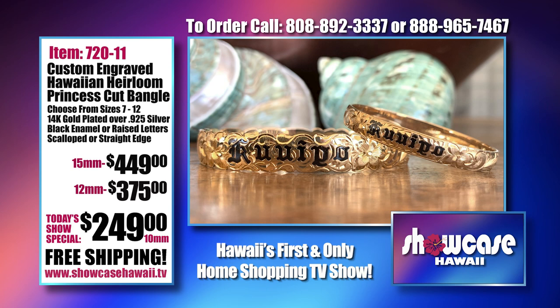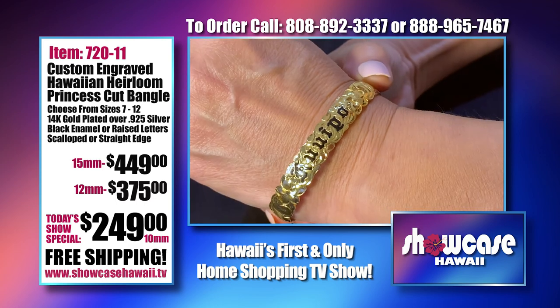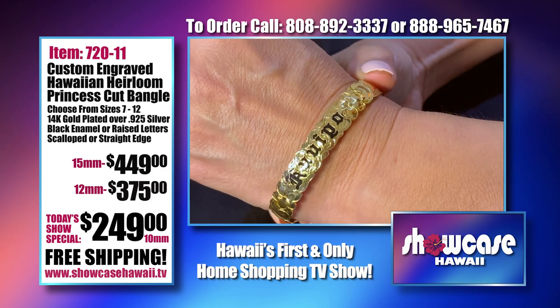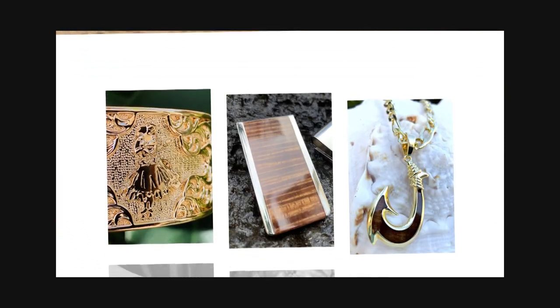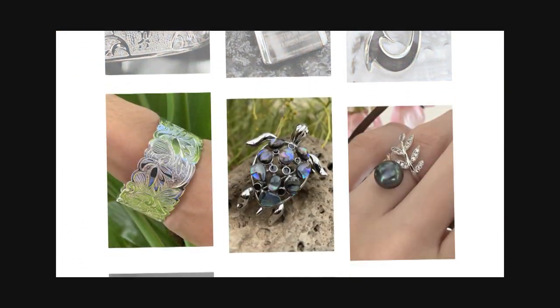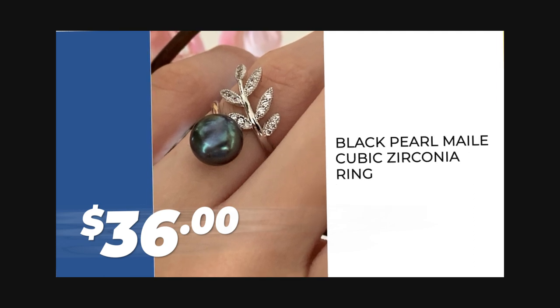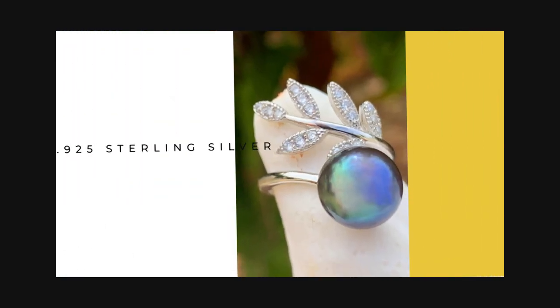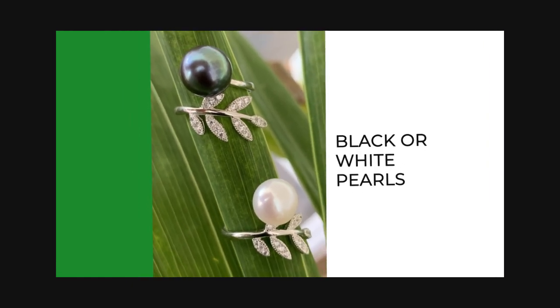These are custom engraved Hawaiian heirloom — this is our princess cut. It's so beautiful. Give us a call at 888-965-7467 and we're happy to help.